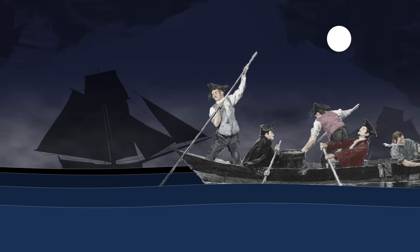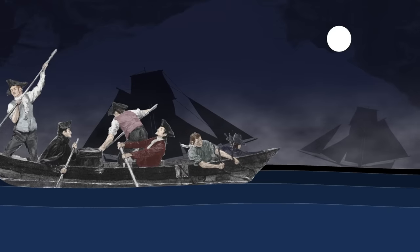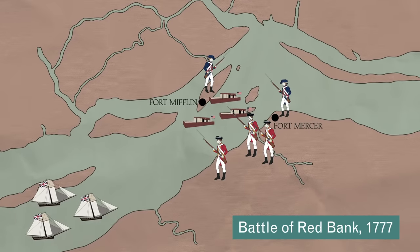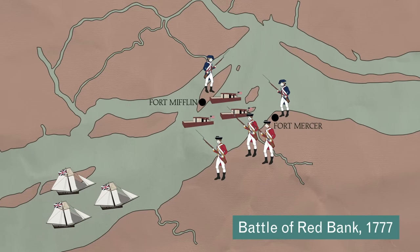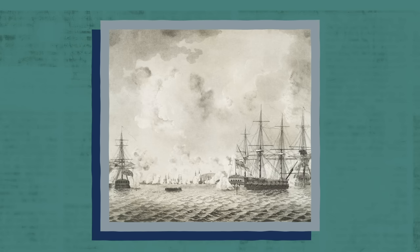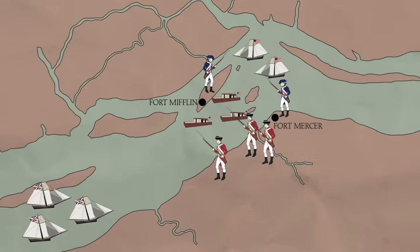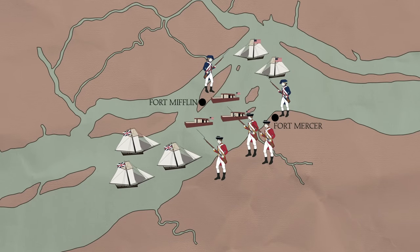They couldn't stand and fight against warships, but they could outrun them and use the shallows to their advantage. At the Battle of Red Bank in 1777, the British attacking force were confident of victory. Their troops were supported by six Royal Navy ships on the Delaware River, including the 64-gun HMS Augusta. But the Continental Navy stood in their way, with a handful of small ships and a fleet of fast small gunboats.